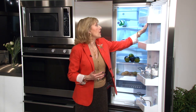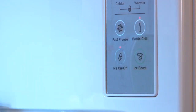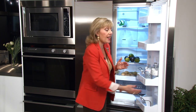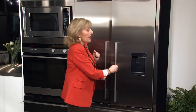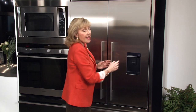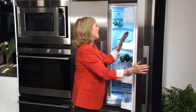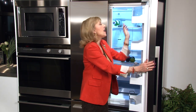Another terrific feature is called bottle chill. If someone's coming over shortly and you forgot to chill your wine or water, you can put it in the freezer and press the bottle chill button. An icon will appear on the outside water dispenser indicating you have a bottle in the freezer, and in 15 minutes it's going to start beeping so you don't forget about it. I think that's a terrific little gadget that's going to save so many people when they're entertaining.